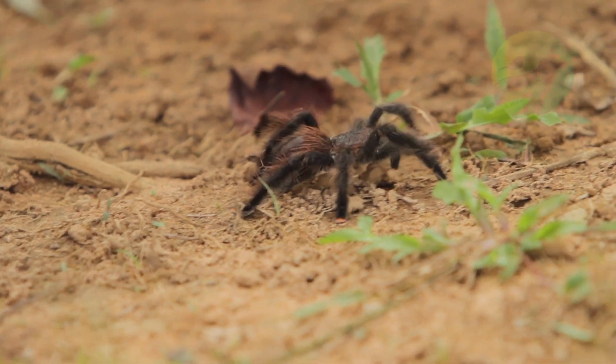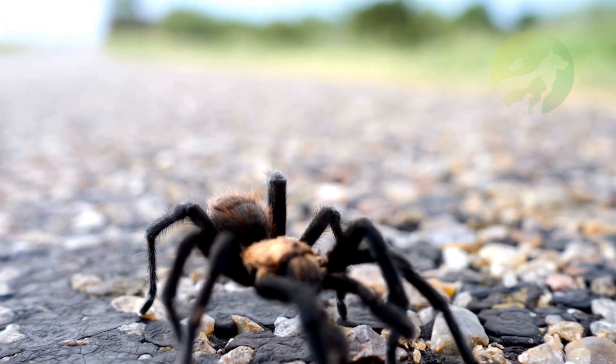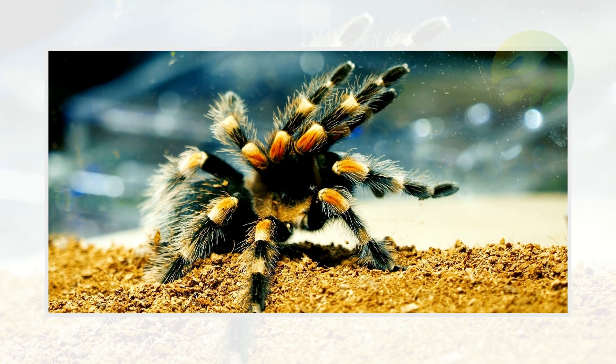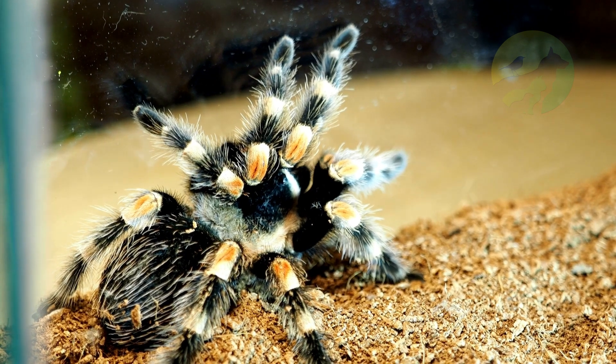Females lay between 50 and 200 eggs in a silk bag, which they incubate for about six weeks. The eggs are very large and the bag can be the size of a lemon. After birth, young tarantulas are born at a good size but do not receive parental care, and soon disperse from the den.